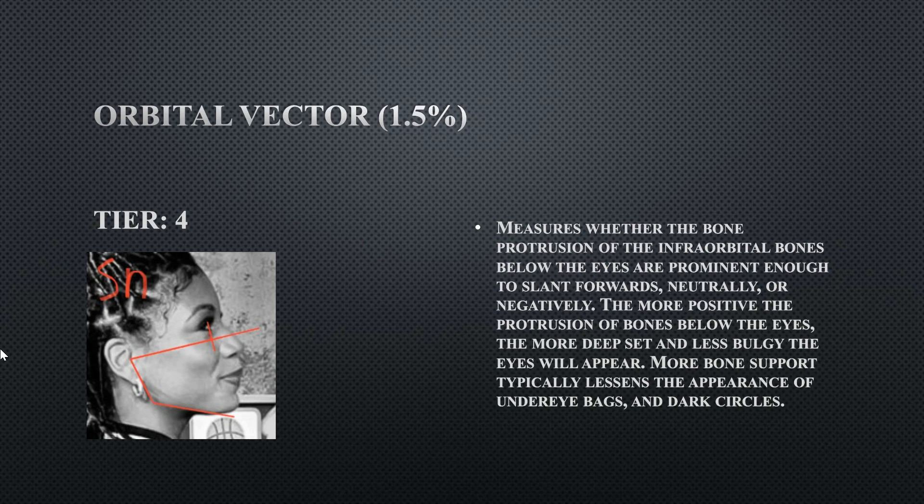Her orbital vector is a tier four — she is slightly negative. The bone protrusion underneath her eyes does not protrude past her eyes. Preferably you want that bone protrusion to extend past the eye to make the eyes appear deep-set and to prevent a buggy appearance.